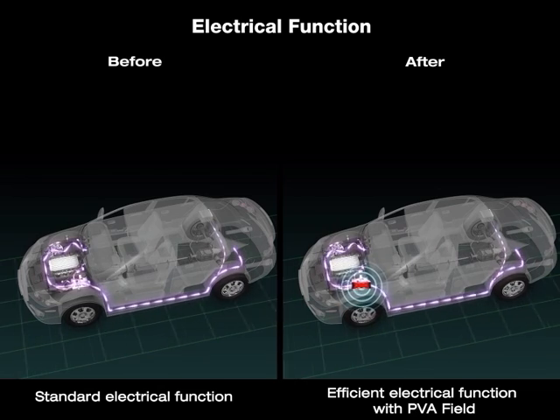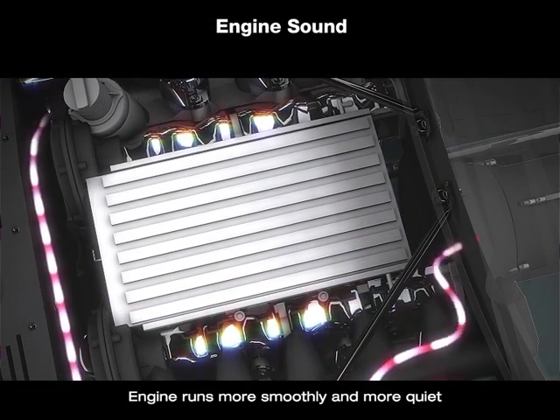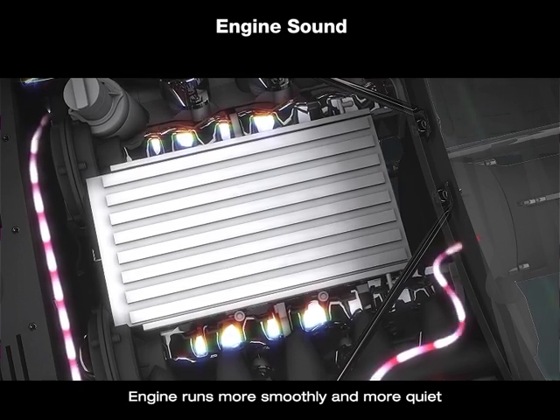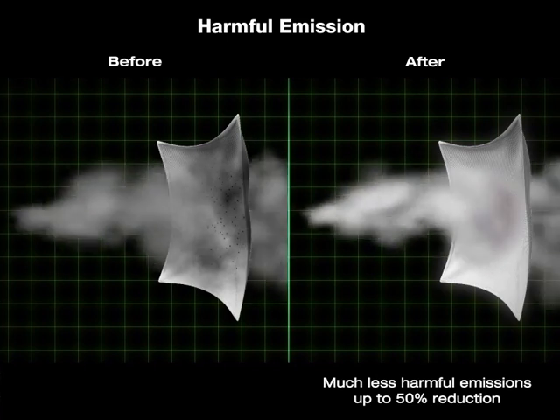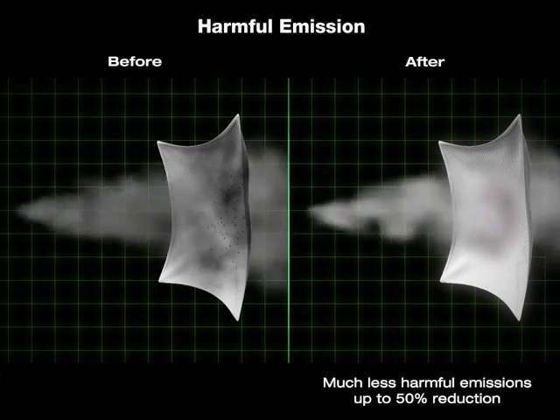most electrical functions become more efficient, such as air conditioning, stereo, and inside and outside lights. The engine runs more smoothly and the noise is reduced, making your ride more enjoyable and tranquil. Harmful emissions are greatly reduced by up to 50%, helping to improve the condition of our green planet.